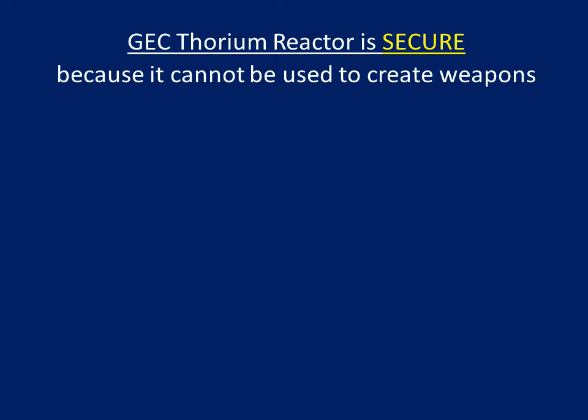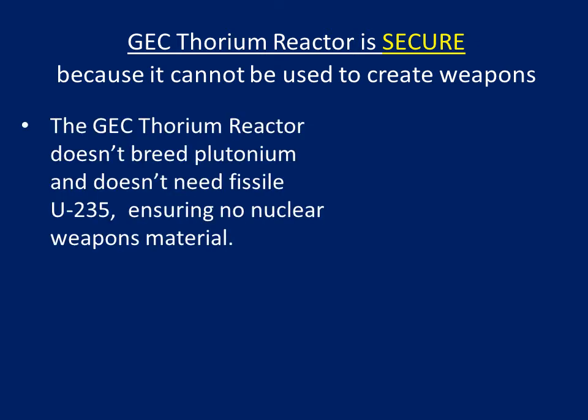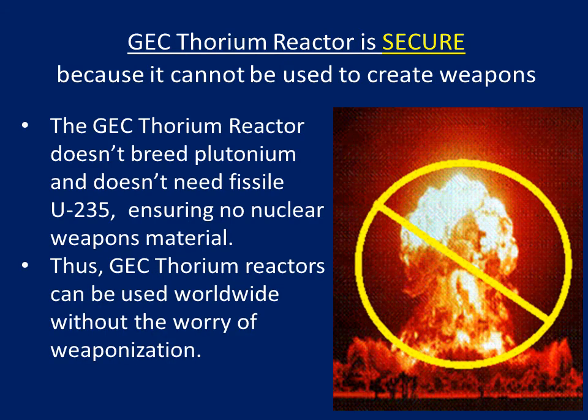GEC Thorium reactor is secure because it cannot be used to create weapons. The GEC Thorium reactor doesn't breed plutonium and doesn't need fissile uranium-235, ensuring no nuclear weapons material.